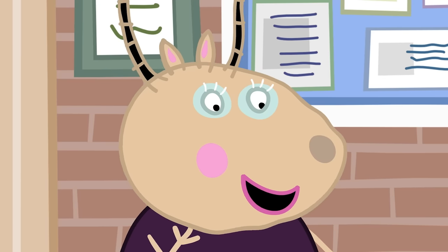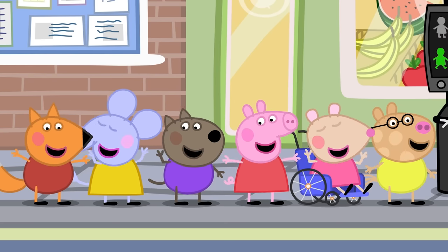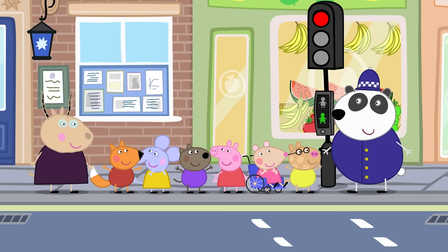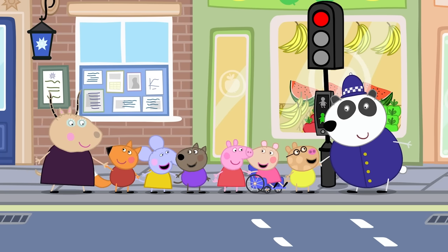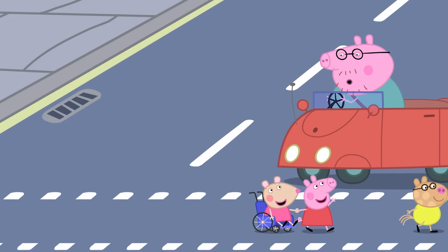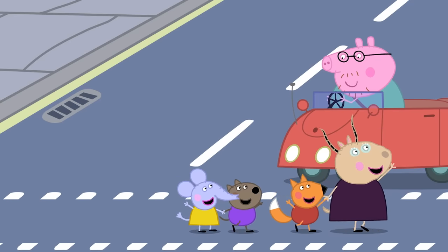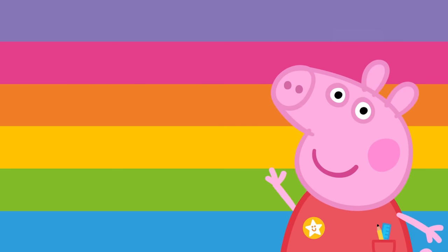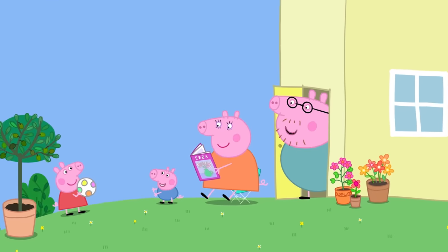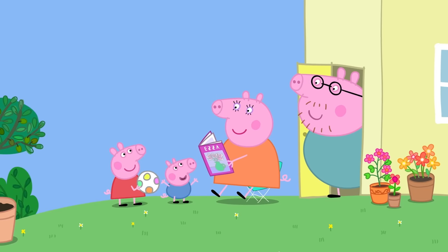What should we remember when crossing the road? Stop, look and listen. It's all clear, there are no cars and it's safe to cross now. You should also be careful at home where things might be hot, sharp or fragile and break easily.